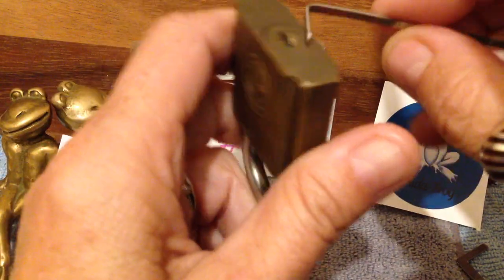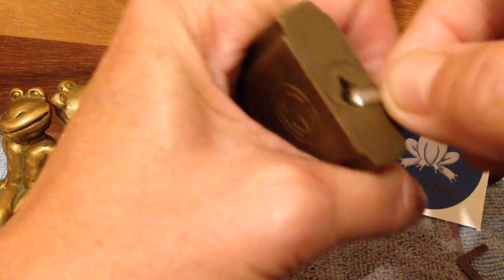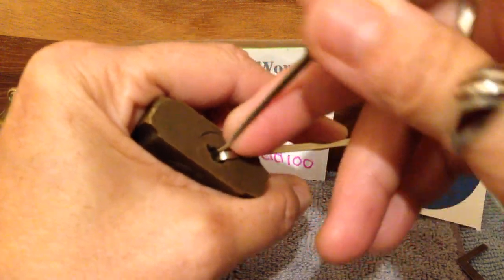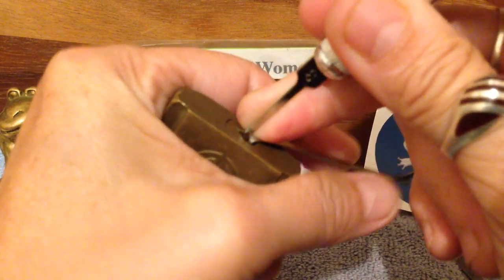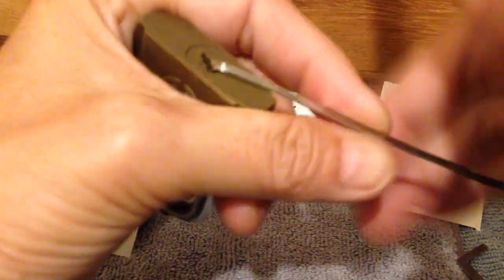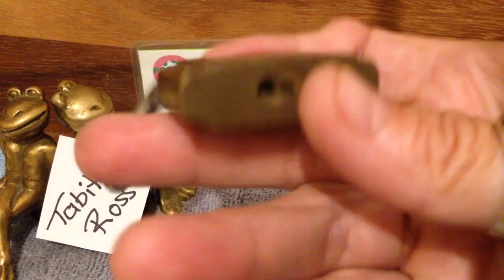So this one is locked up. Going in with a wild blade tension tool and the LGP not-modified pick. There we go. So basically find the one pin and pick it. Not very secure, not very secure — but vintage.